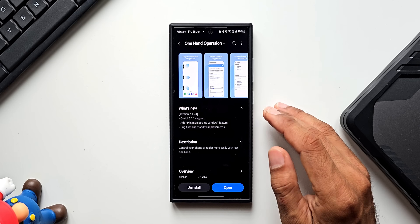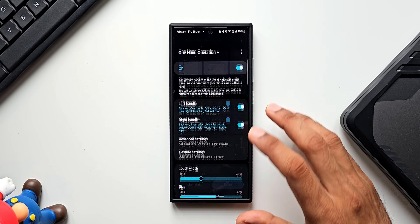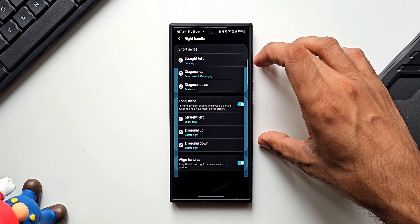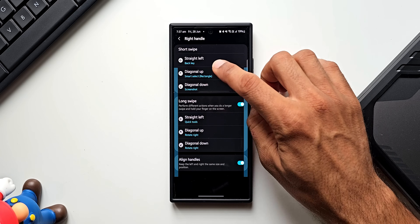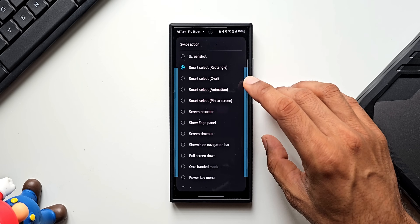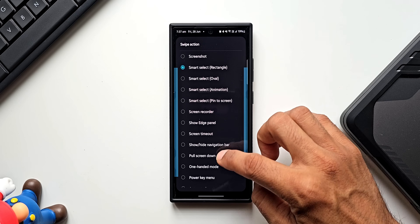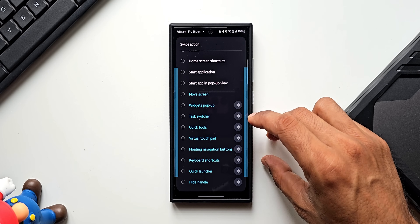If you're new to Samsung Galaxy phones, let me quickly show you how One Hand Operation Plus works. Opening the app, you can see we have a left handle and a right handle. Tapping on the right handle, we get different swipe options — short swipe and long swipe. For straight left I have set the back key, and for diagonal up I selected Smart Select. You can see there's a list of all functions from the system which can be assigned to each swipe action.